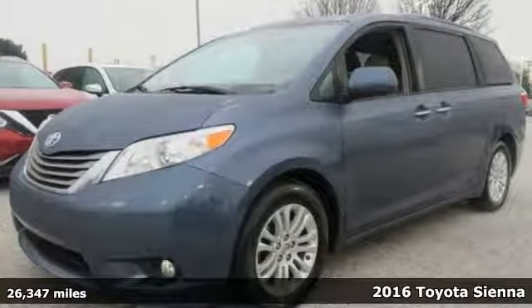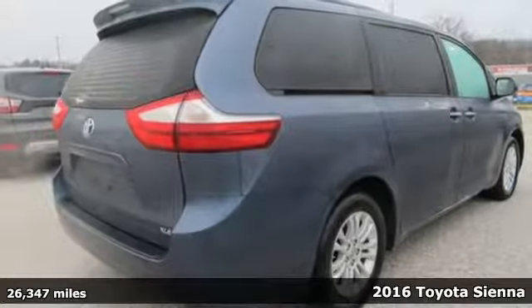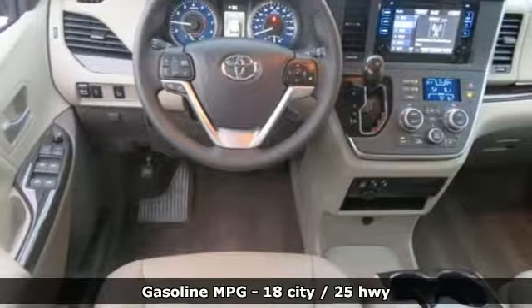Here's a 2016 Toyota Sienna. Cul-de-sac cred comes standard with this spacious and stylish minivan. It comes nicely equipped with features you'll love.